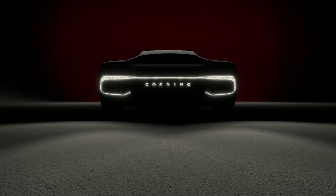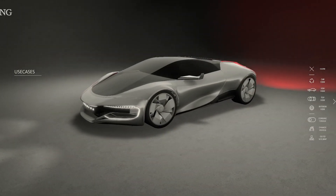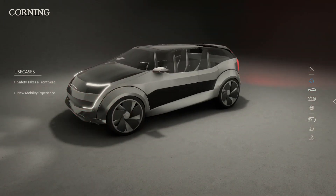Following from our first concept car, the Corning One, which we unveiled at CES in January 2017, Corning is now excited to share our latest vision for future automotive technology.